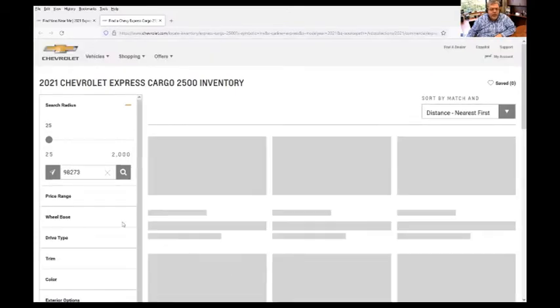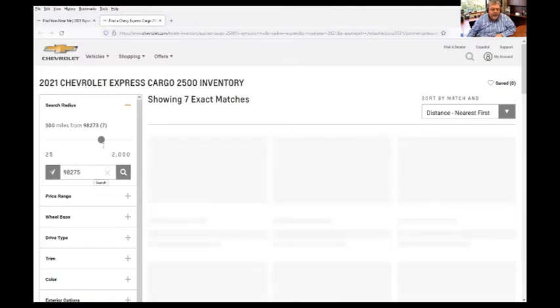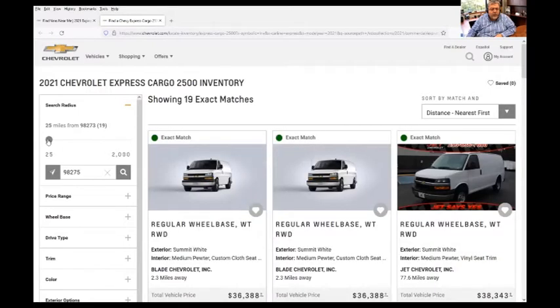Now what you do is go to the left side of the screen and enter in your zip code. The HydroMaster zip code is 98275. Then up above, that's where you set your search radius. Obviously, the larger the radius, the more vans you're going to see.